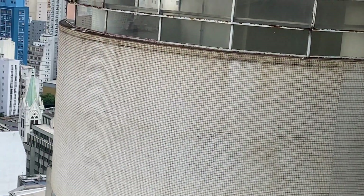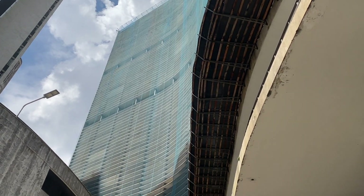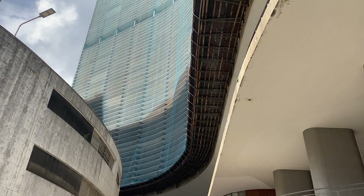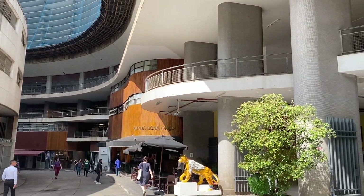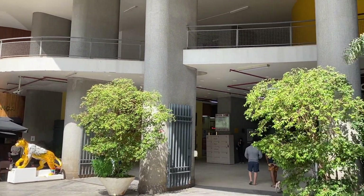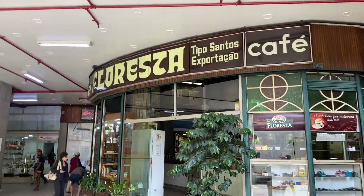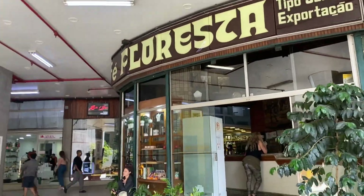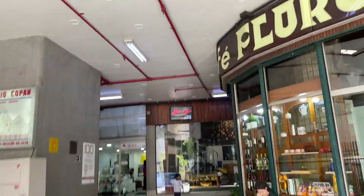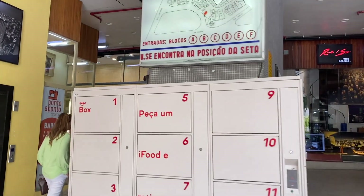The building is known for its mixed-use design — it has residential apartments, commercial spaces, and services. There are lots of shops on the ground floors, restaurants, a theater, offices, and even a hotel, all within that one building. As you can see on the ground floor, there's a café, a bunch of shops, and there's even a church, so there's a lot that this building has to offer.